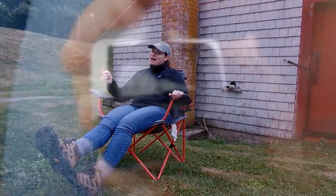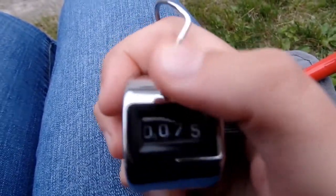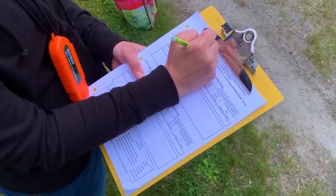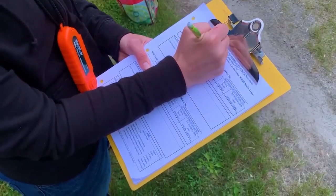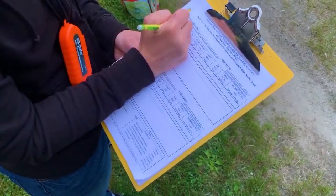Sometimes the bats come out very quickly, and that's why we have the clickers — so if you need to, you can click really fast. We always make sure to record things like the date, time, weather, and location on our data sheets. It's important that we monitor bats this way to see how the population is doing. We can tell if there are too many bats, not enough bats, or if the population is really healthy.